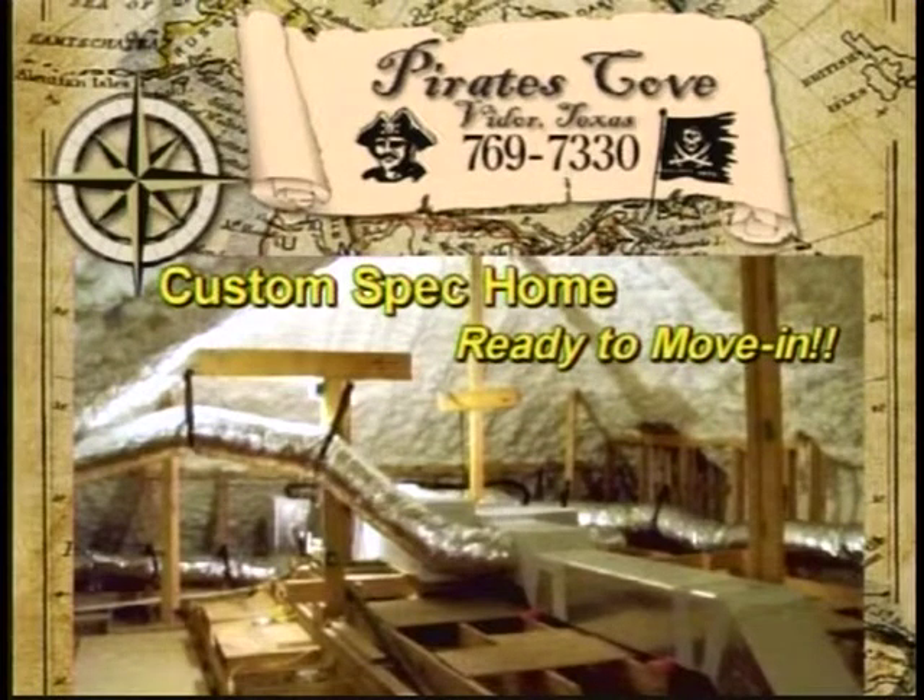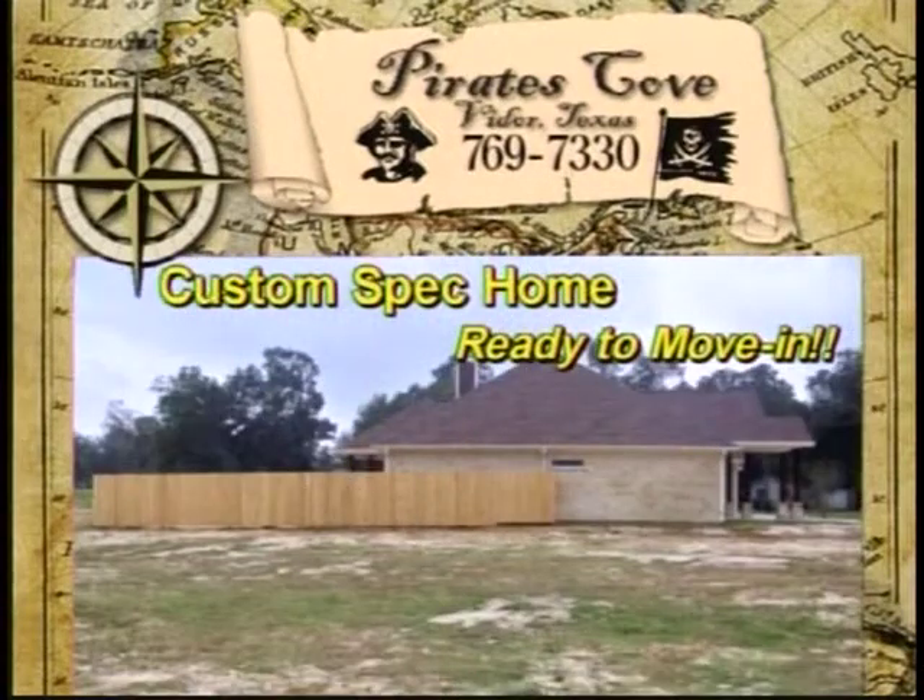Additional features include spray foam insulation, architectural 30-year high-def shingles, oversized covered front and back porches, gas water heater, fireplace, outdoor kitchen, generator ready, 110-mile-per-hour wind rating, microfiber concrete slab that is more resistant to cracking, cedar fenced yard, Zoysia grass, city water, gravity sewer, and a whole lot more.